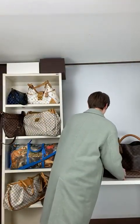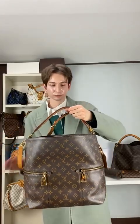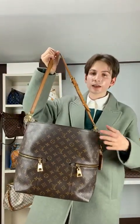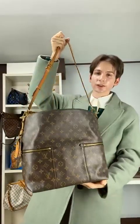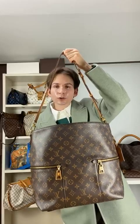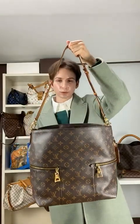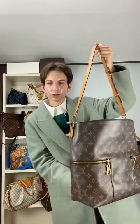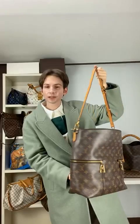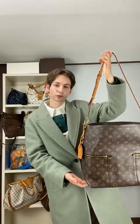Last but absolutely not least, we have the Meli — one of our favorite bags at Purse Utopia. The Meli is $1,095. The straps can be worn in a variety of ways, and the leather tag, accents, strap, and canvas are all in excellent condition. This one comes at a great price, and for 2024 we really need to get into this one — it's a steal. The Meli for $1,095 is really what you want.